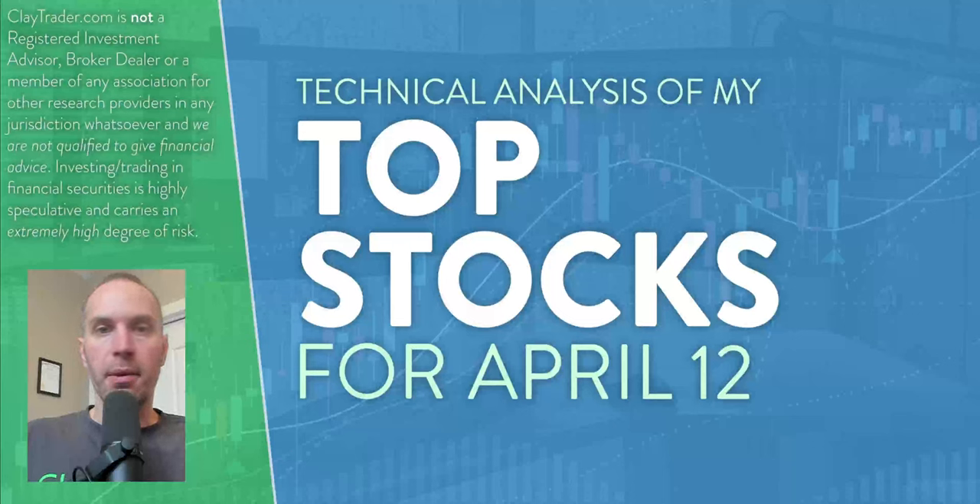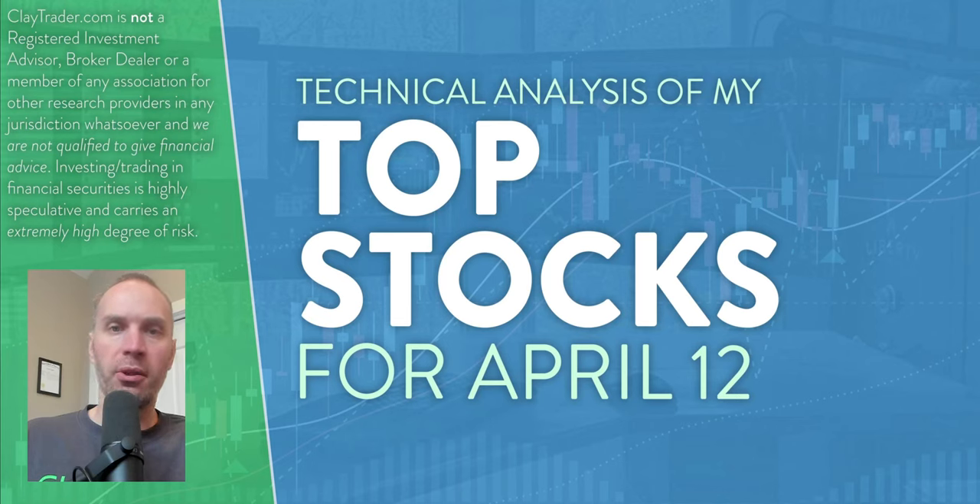Hey, it's Clay at claytrader.com. This will be my top 10 stocks as we head into Friday, April 12th. This will be a tactical analysis breakdown. So if you're someone that uses charts within your trading, or maybe you're just interested in learning more about charts and how they can be used as a tool to help make good decisions as a trader, this will be a video for you. And for you Bitcoin traders, stick around because I will do a Bitcoin analysis as a bonus at the end.